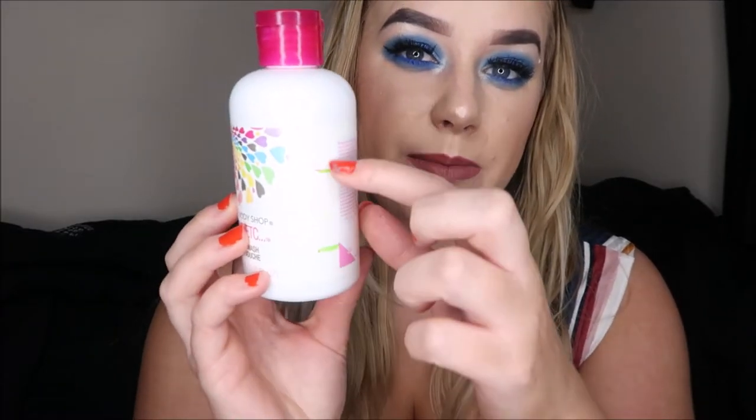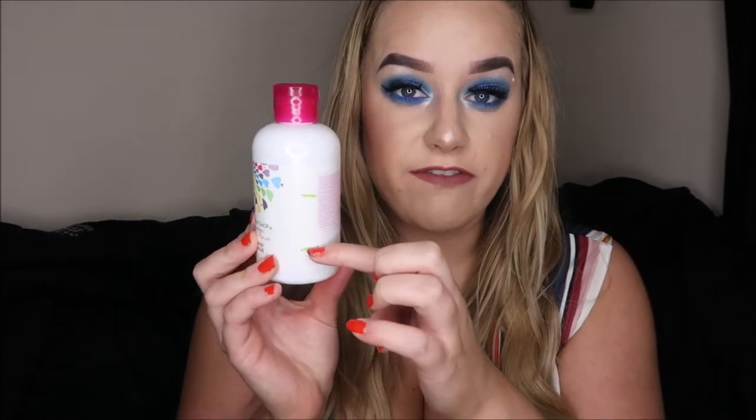Moving on, I've got the Body Shop Love Etc body wash that I wanted to use up. This was actually really high up last time — we were about here — and I've managed to get down to here. I get washed every night, I always have a bath every night, so I've been making sure to use this. Because this is my least favorite, I knew I wanted to get through it otherwise it would just sit and sit and end up going off. We've actually got quite far down, so I definitely think by next time I should have used this up.